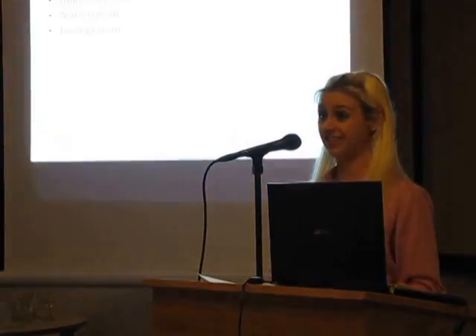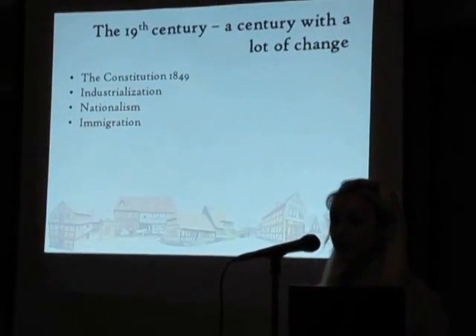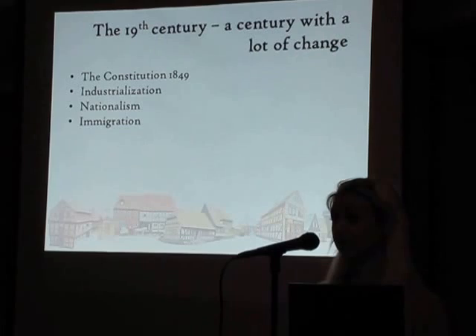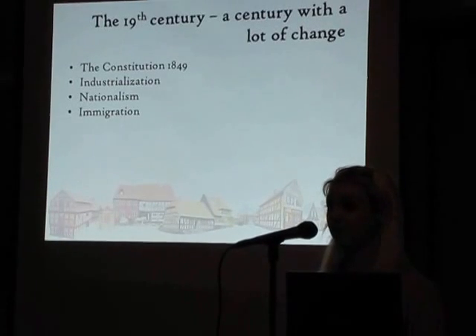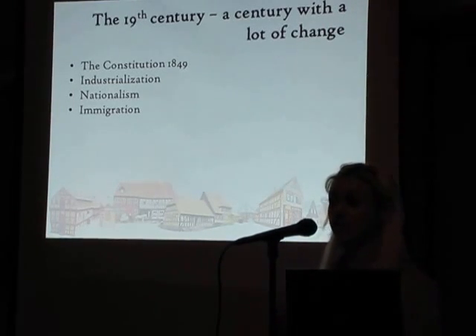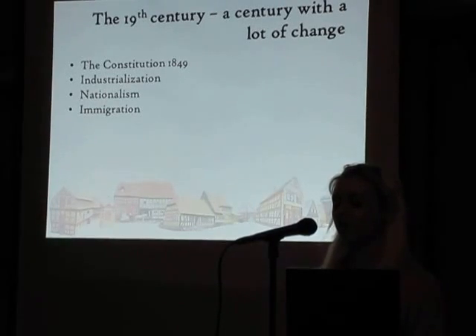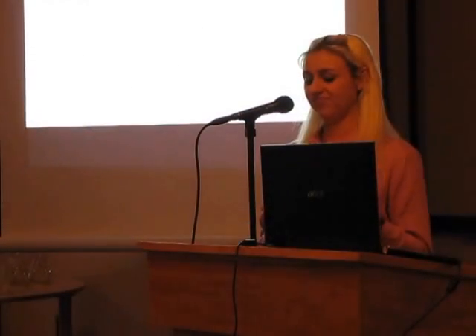The 19th century in Denmark was a century with a lot of change. With the signing of the constitution in 1849, absolute monarchy was abolished and the political scene was changed. Industrialization also broke through and changed the landscape, the society, and the way people lived. And the 19th century was also the century of nationalism. With the loss of Norway in 1814 and the duchies of Schleswig and Lauenburg in 1864, Denmark was reduced from being a big power to a small state, which changed the Danish self-awareness.